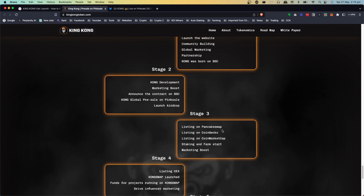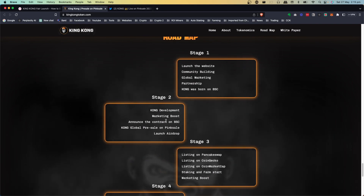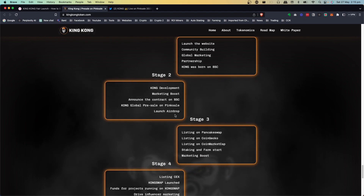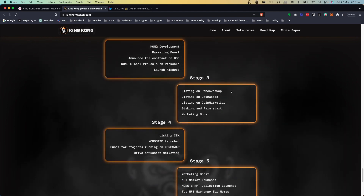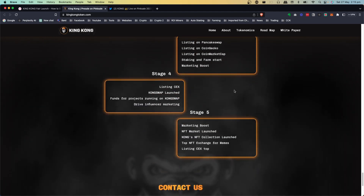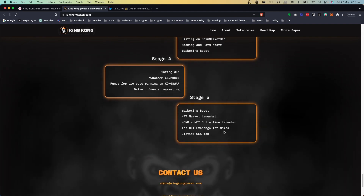The roadmap covers launching the website and building the community, then marketing. Stage two is more about development and announcing the contract and pre-sale, which is where we are right now. Stage three will be listing on PancakeSwap soon after the pre-sale ends, then getting on CoinGecko and CoinMarketCap. After that they're looking at staking and farms, listing on a centralized exchange, influencer marketing, and an NFT collection.